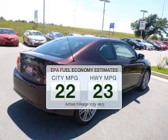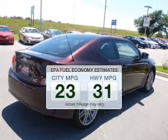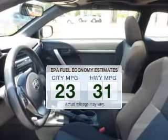Better gas mileage means better long-term driving, and this ride delivers with a great low fuel consumption rate. The powertrain includes front wheel drive with an efficient four-cylinder engine connected to a smooth-shifting six-speed automatic transmission.